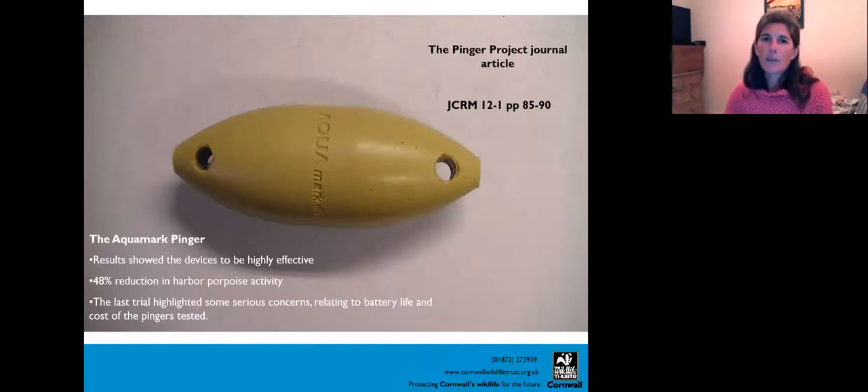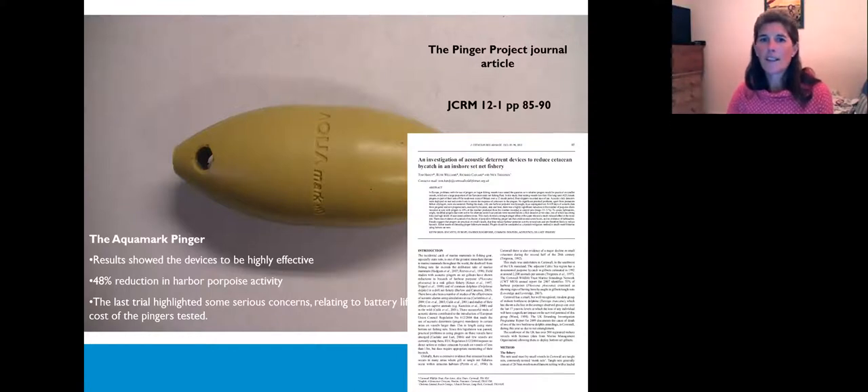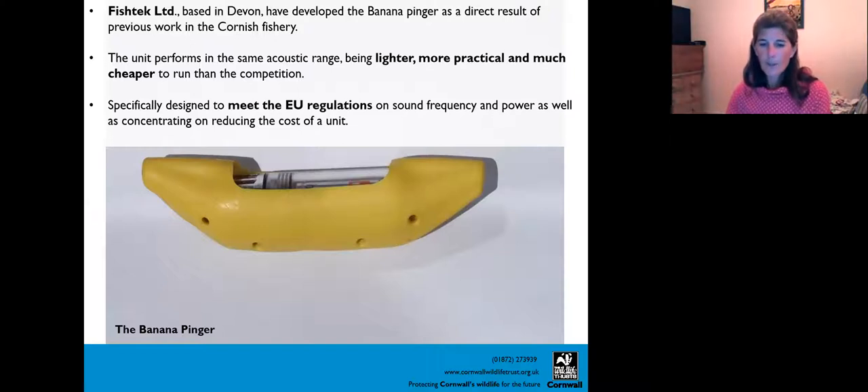The trial did show the method we were using was effective, and we published a paper detailing the methodology. The next step was to trial a different pinger. We worked with a local Devon company called Fishtech who developed the banana pinger. It has a very soft flexible casing with a battery component you can pop out, put renewable batteries in, and reseal — solving the throw-away issue. It's also flexible and banana-shaped so it can go through the haulers easily on the boat.